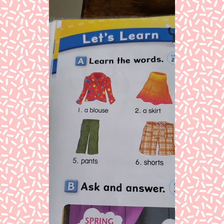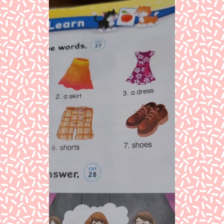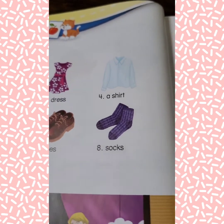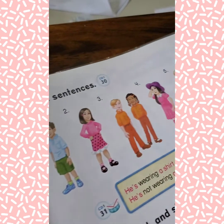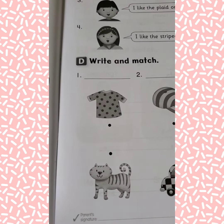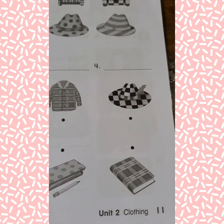I want you to write the vocabulary words three times in your English notebook. Draw a picture next to each one. We will also have you do section D in your workbook, and that's it for today.